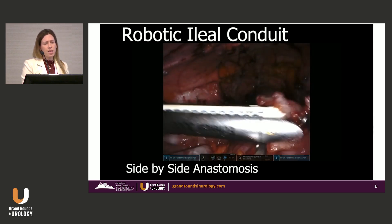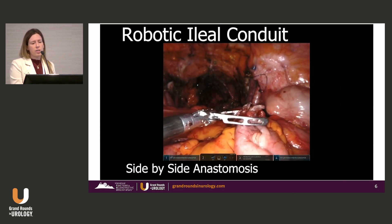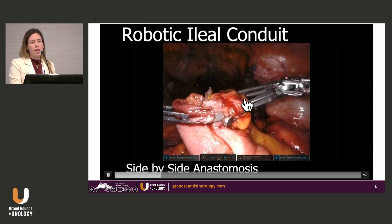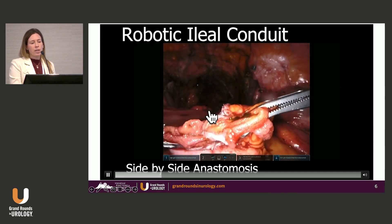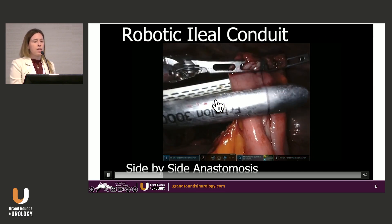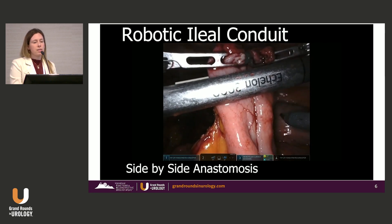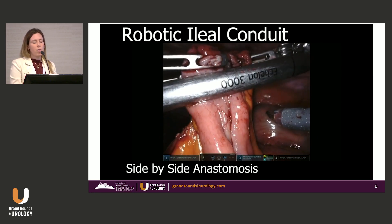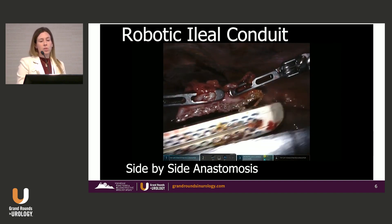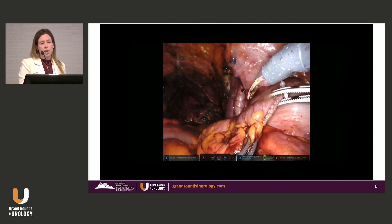The part we always worry about with the bowel anastomosis is making sure we get the back. I flip it over, make sure I see serosa there and serosa here, grab below it, hold it up high, and come across again with that 15 — it's lined up perfectly. Go all the way across. That's just four loads of staples, and then we get started on the conduit portion.